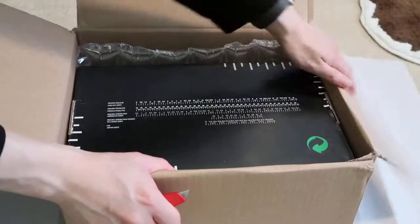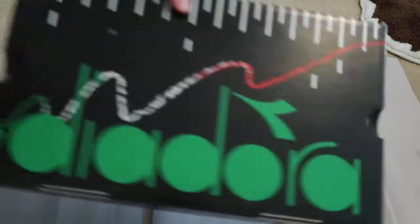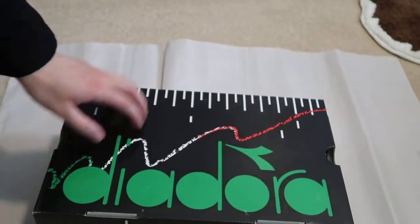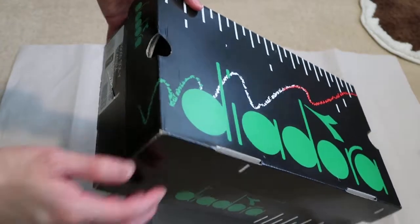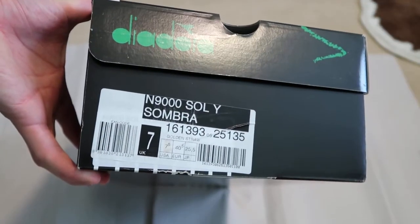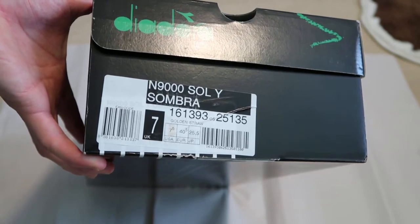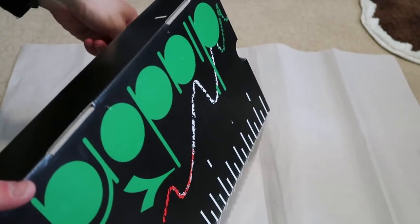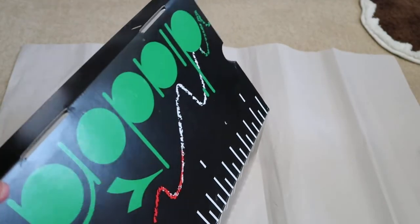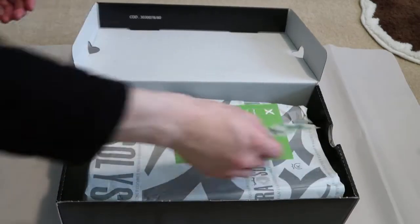Picked up a Deodora box. These actually dropped 3 years ago — I think 2014. These are the N9000 Solu Sombra, size 7.5 US, size 7 UK. Let me take out the receipt first.